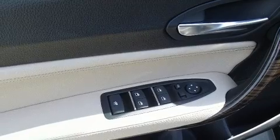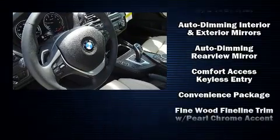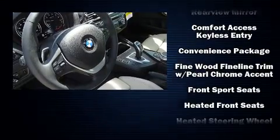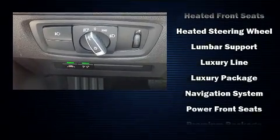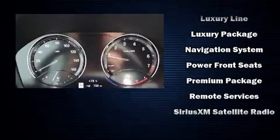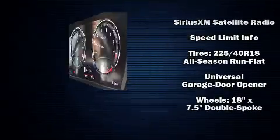Passenger security is always assured thanks to various safety features such as knee airbags, integrated rollover protection, an emergency communication system, and four-wheel disc brakes with ABS. You'll never lose visibility with rain-sensing wipers, which activate automatically when the drops start to fall.